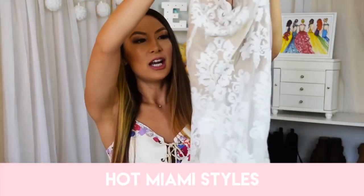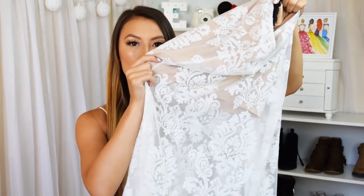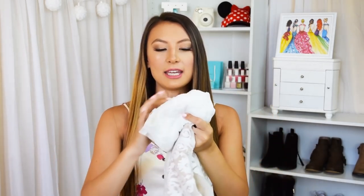The last thing from Hot Miami Styles is a beautiful boho lacy skirt — it's actually a skort because underneath are nude shorts. I really love this skirt; it's so dreamy. It's about the perfect length for me so that if I wore wedges or heels, I could get the hem just a little bit off the ground.